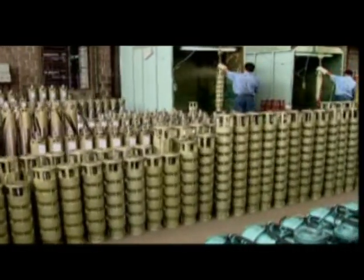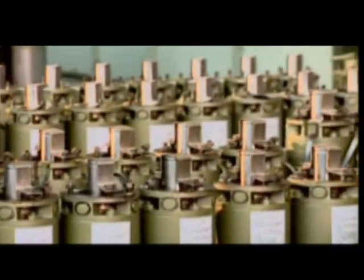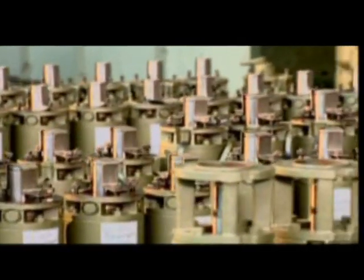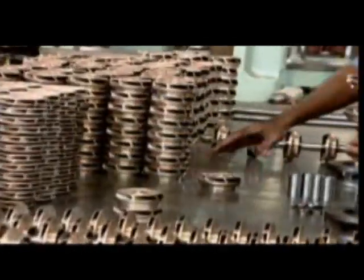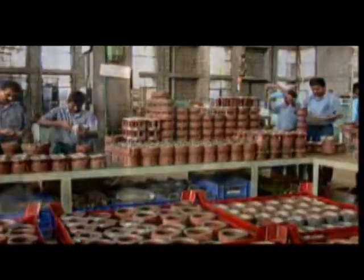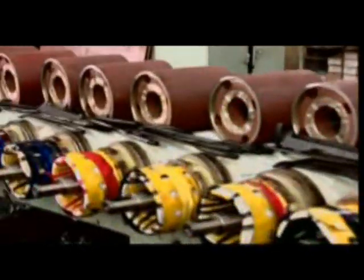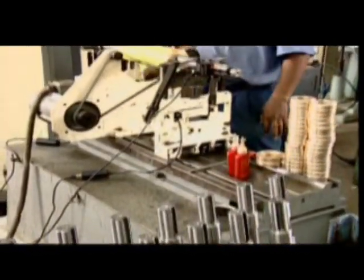Our borewell submersibles are India's number one, the choice and pride of the Indian farmer. They are examples of technology at its best. Only the finest components, made with the best alloys, are used. They are designed and engineered to work without the slightest fault in the most rugged conditions, facing the toughest challenges. Every detail is thought of — take for example, its ability to withstand voltage fluctuations, a part of rural India. They are the reliable ones, and not surprisingly, your choice.